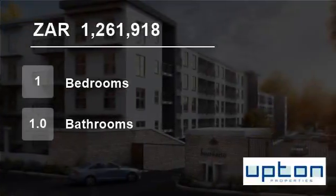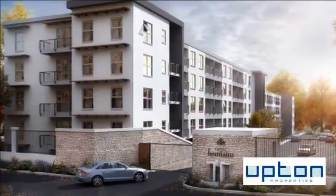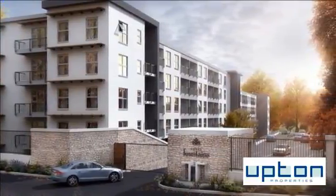Welcome to this one-bedroom flat for sale in Kenilworth, Cape Town, South Africa for R1,261,918.